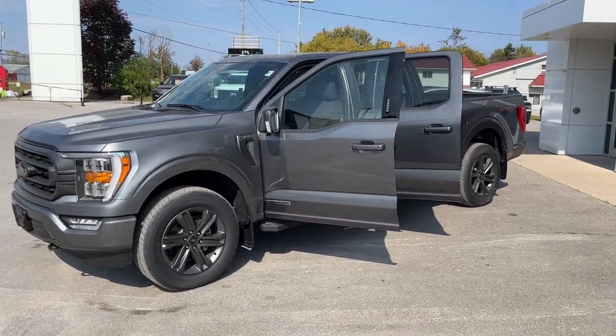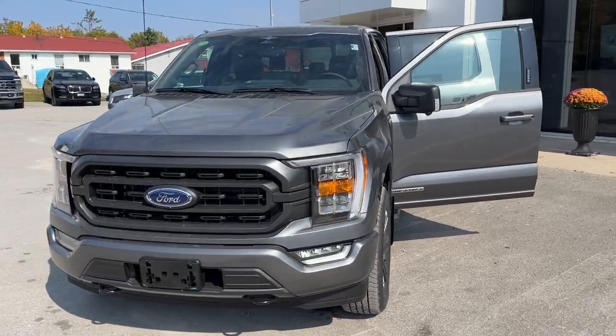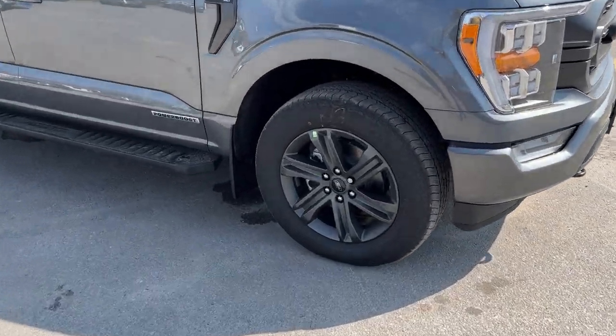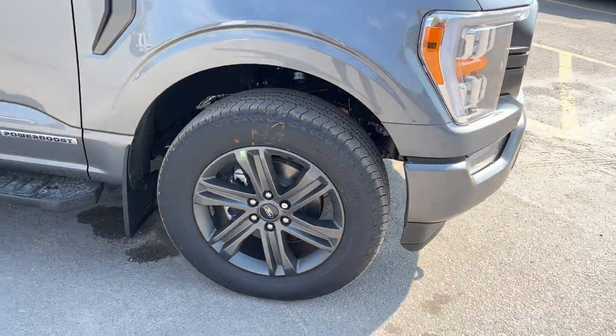2023 Ford F-150 XLT 302A package. This one is in the carbonized gray metallic color. It also has the XLT sport package on it, so you do get the color match bumpers and door handles. You're rolling on 20-inch six-spoke dark gray aluminum alloy wheels with Hancock all-terrain tires.